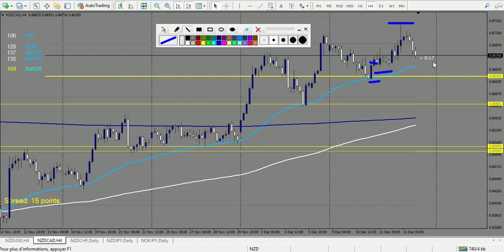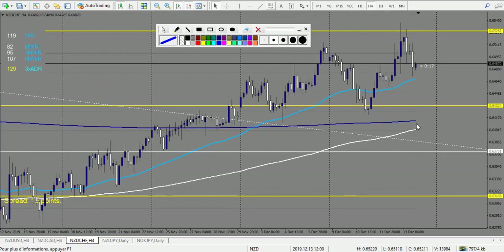NZD/CHF — a very nice pin bar but it didn't touch the level; I wouldn't have taken it. After that, another very nice pin bar with a very tight stop loss — made maybe seven or eight rewards, so it's a huge win. On the other direction, you could have taken another pin bar — a very large doji during the news — and after another doji with stop loss, 1.5 to 2 reward. This one is running in profit.